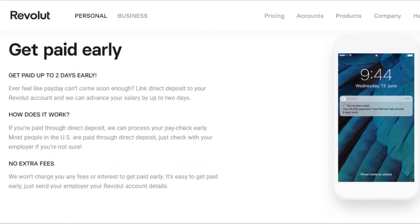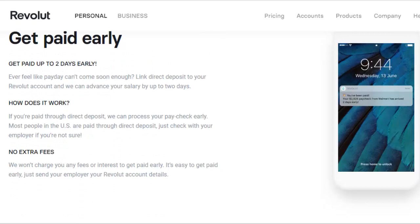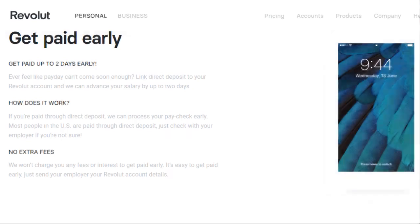There is direct deposit, and they claim that if you use direct deposit, you can actually get your funds up to two days early. I don't use the direct deposit feature with Revolut yet, but I'm thinking I might give it a shot, and when I do I'll update you on that.